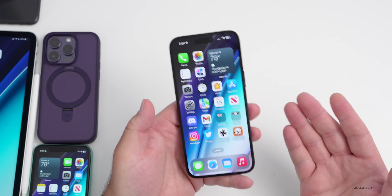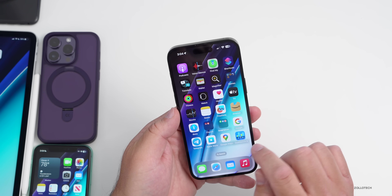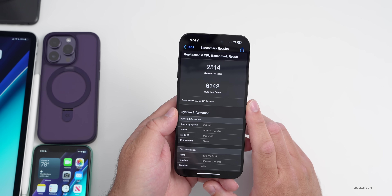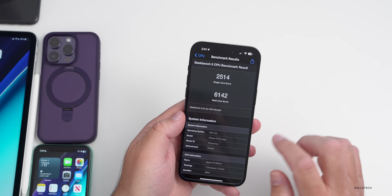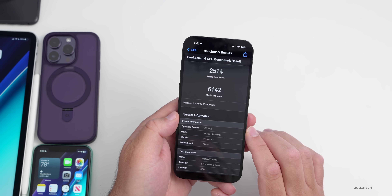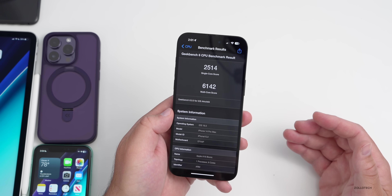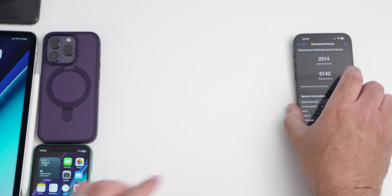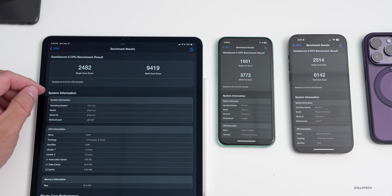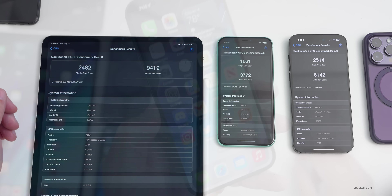Nothing seems different from RC1, but I did run benchmarks on the iPhone 14 Pro Max, iPhone 11, and iPad as well. In Geekbench 6: 2,514 for single-core and 6,142 for multi-core. Comparing to before, we had very similar scores — a little higher for multi-core with 6,142 versus 6,127. From left to right, I have the M2 iPad Pro (1TB, 16GB RAM), iPhone 11, and iPhone 14 Pro Max — essentially the same performance.